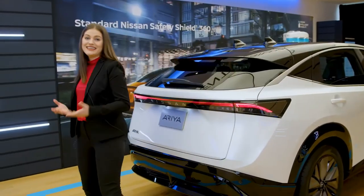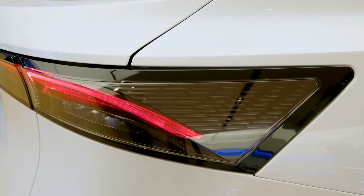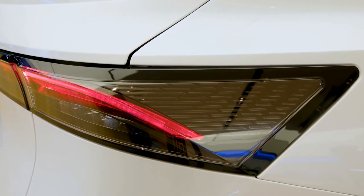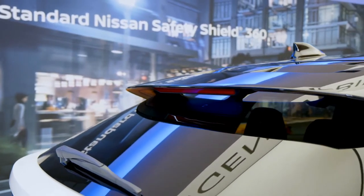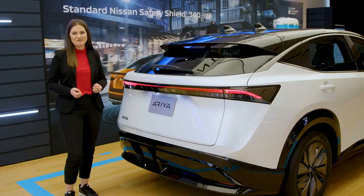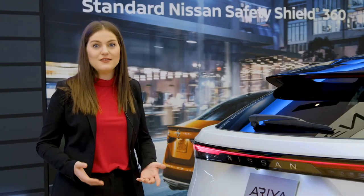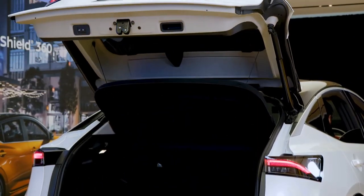Let's head to the back. The first thing you're going to notice is Nissan's bold badging as well as the LED taillights offering full-width illumination. The Aria also sports a roof-mounted rear spoiler which dips down, acting as an aerodynamic diffuser and delivering a waterfall-like look. The power liftgate on the Evolve trim and up will help simplify your life by making access to the cargo area effortless.